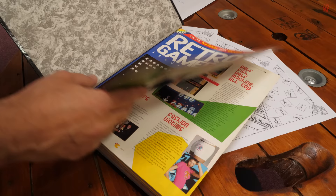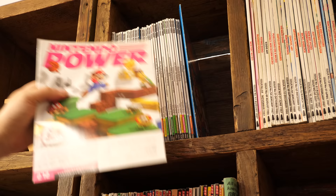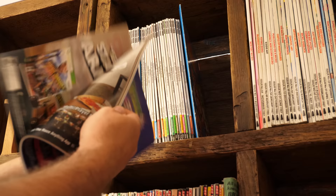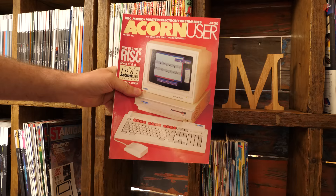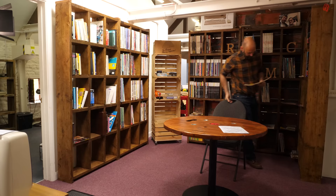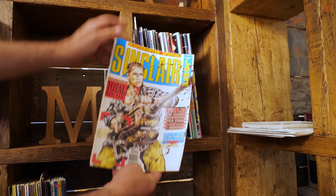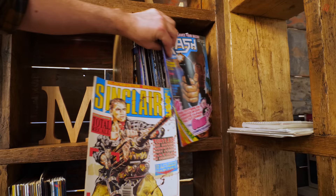We also took delivery of some Nintendo Power magazines from the US — interestingly in a slightly smaller format to what I'm used to in the UK. We've got lots of room to grow into this space and we can be selective. I'd particularly like to add lots of Amstrad Action, Crash magazine, and Your Sinclair — we really need to fill that ZX Spectrum gap. ST Format too, because I've got a ton of Amiga Format but we need to fill in the ST Format gap.